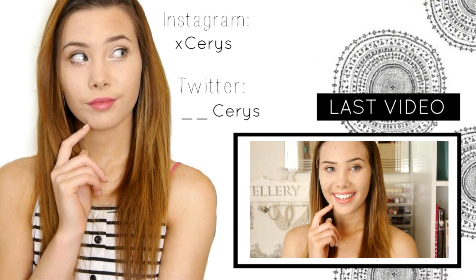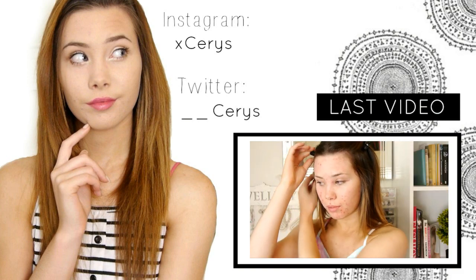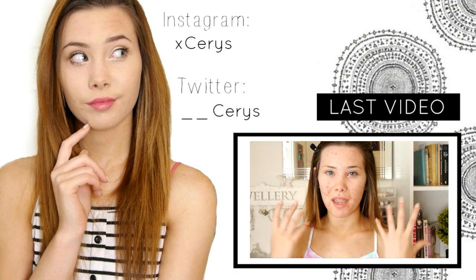If you have to reapply your foundation in school it's probably not a great foundation — I actually have a video on long-lasting foundations that would be helpful. I hope you enjoyed this video; please give it a thumbs up and comment below when you go back to school or if this helped you. Thanks for watching — bye, I'll see you next time!